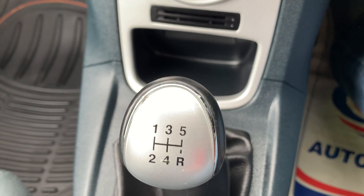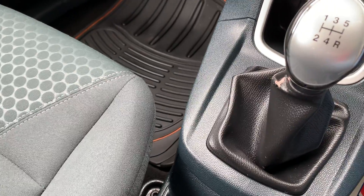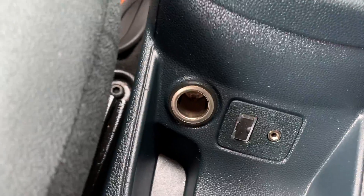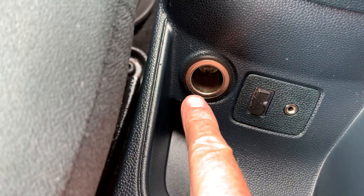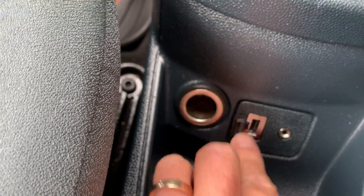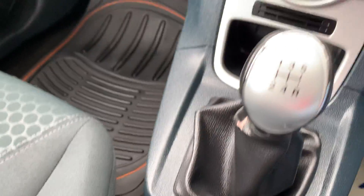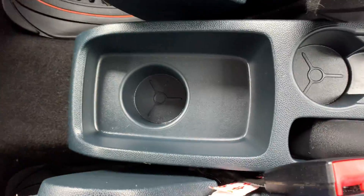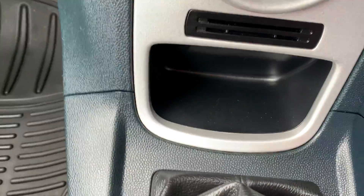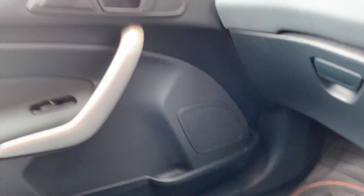Five-speed gearbox, which gives you the low tax, low insurance, and helps with the 60-plus miles per gallon. You can see there's an auxiliary power point, auxiliary entry, and a USB point as well, which works straight through the radio. Usual little cubby holes, cup holders, and storage all around the car.